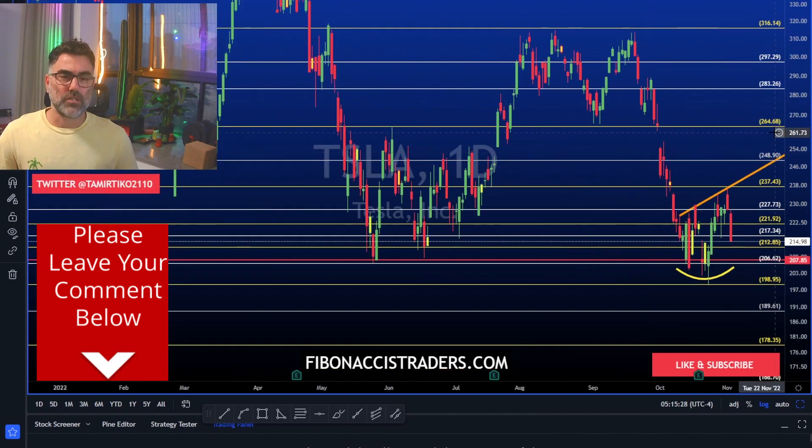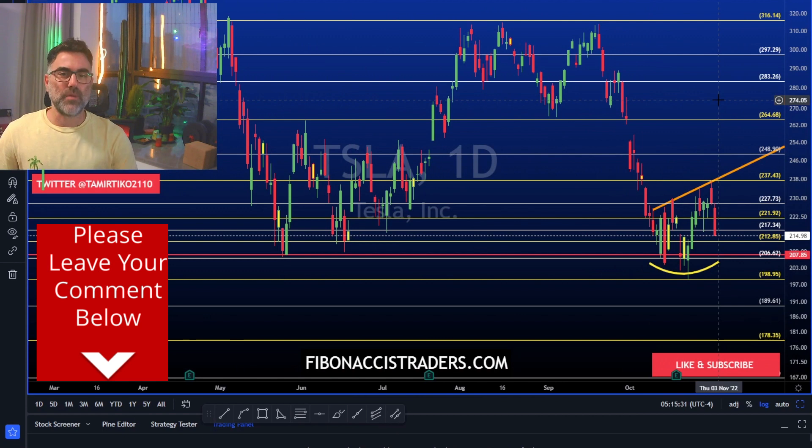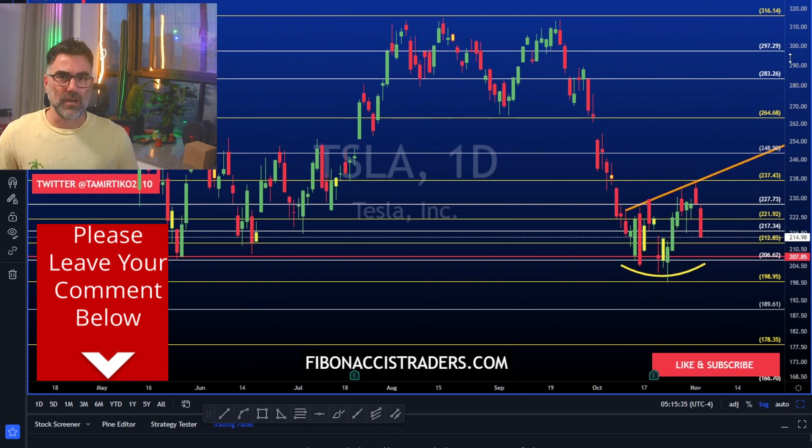Let me know what stocks you are following today — comment below. Thank you very much for watching and I'll see you at the opening bell.